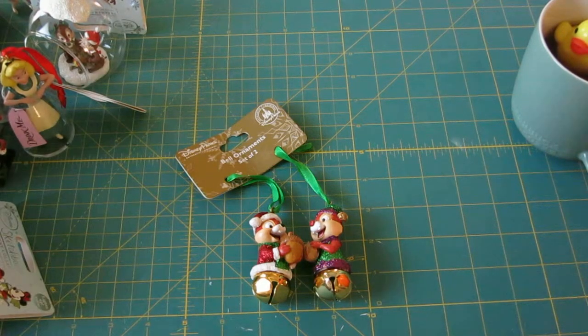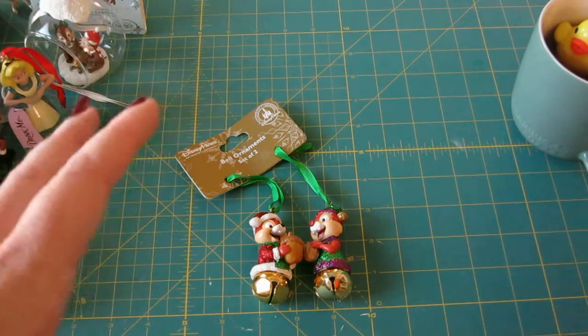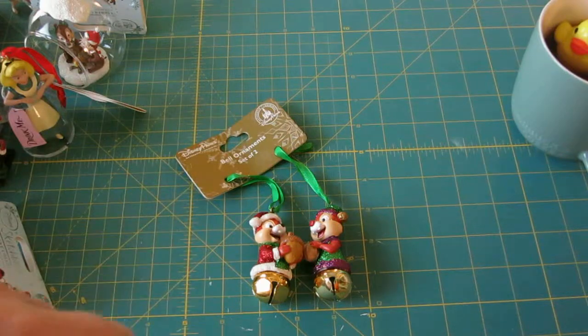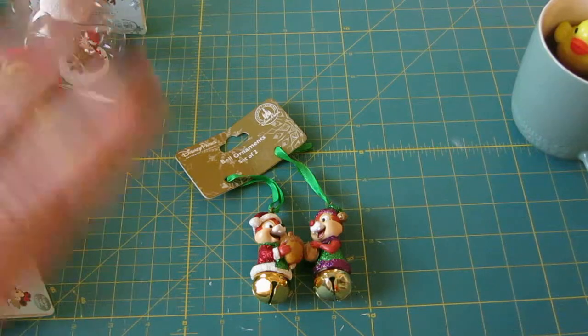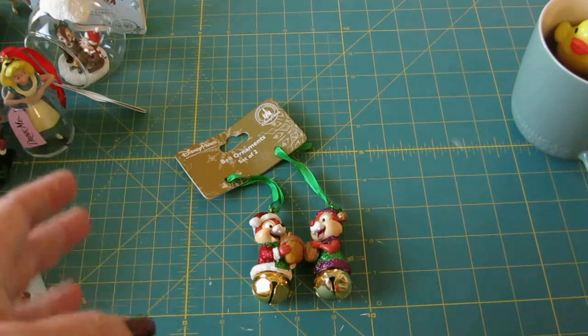Hi everybody, it's Christine. I wanted to do a Disney store haul because they're having good deals right now, especially if you go and you buy two or three of an item. Usually it's two and it'll be at a discount rate, and of course you probably don't have to buy two, but why not, right? It's Disney.